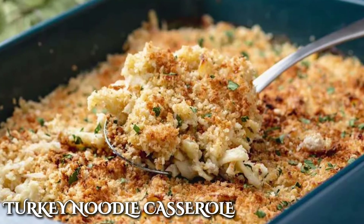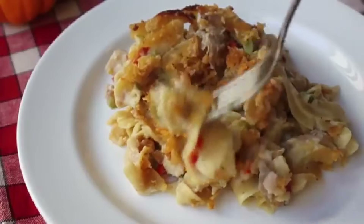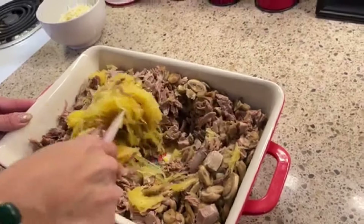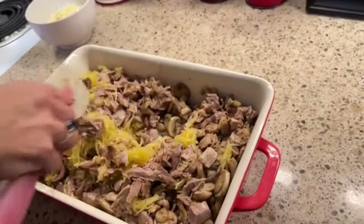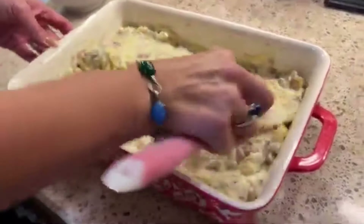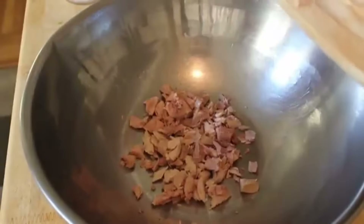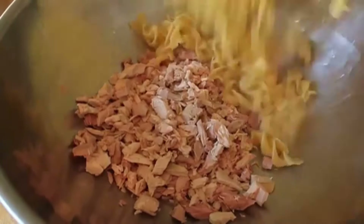Leftover turkey in the fridge? Consider it your lucky day because that used to call for Grandma's legendary turkey noodle casserole. This casserole made mornings after Thanksgiving something to look forward to. It was the go-to recipe for using up leftover turkey and noodles after Thanksgiving or Christmas. All Grandma had to do was mix in the ingredients and add a topping made from breadcrumbs, crushed crackers, or even fried onions. Like most casseroles on this list, this was also a one-dish wonder that didn't require much labor.